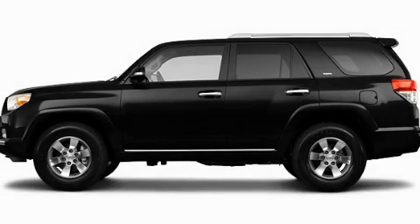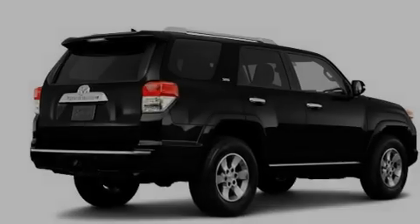This is a brand new 2011 Toyota 4Runner. A big SUV for big fun.